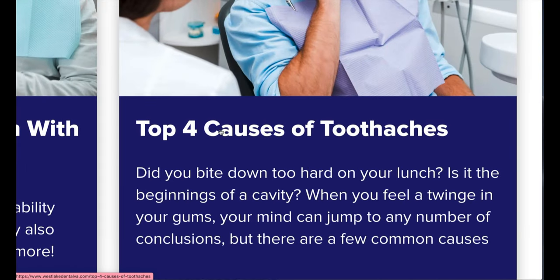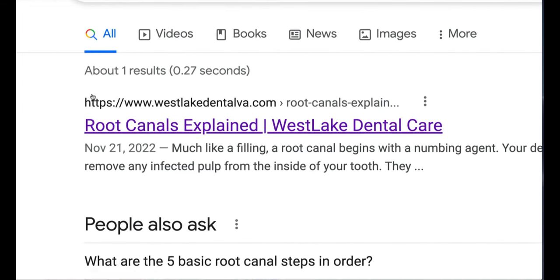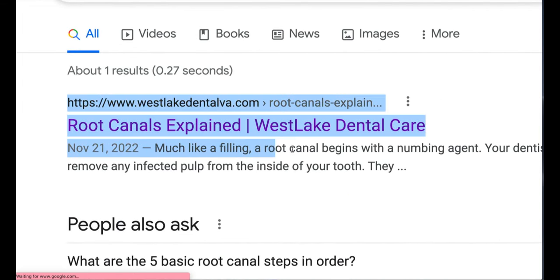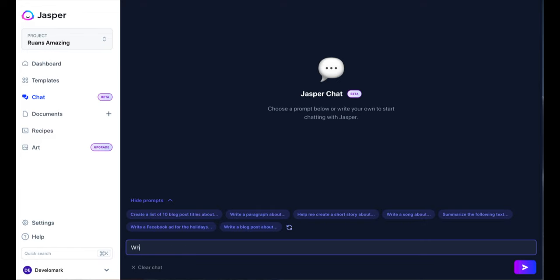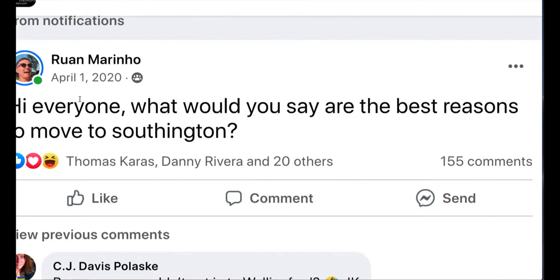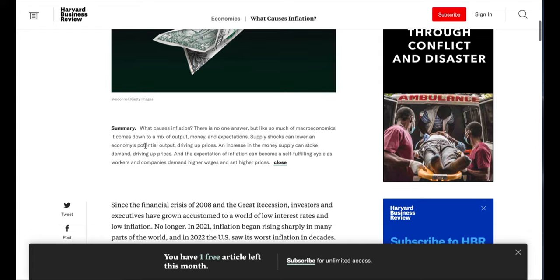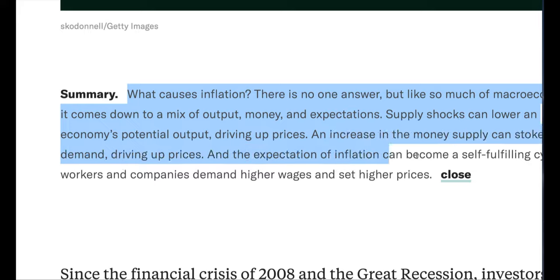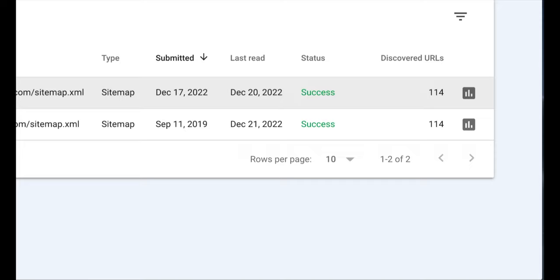Number sixty-one, start a blog and pick keyword-related topics. Number sixty-two, focus on quality articles over quantity. Number sixty-three, write click-worthy titles and meta descriptions. Number sixty-four, capture visitor email addresses to remarket to them later. Number sixty-five, consider using an AI writer to help you generate content. Number sixty-six, post in a social forum for better ideas. Number sixty-seven, listen to your customers' questions for blog ideas. Number sixty-eight, summarize your blog at the beginning of the article. Number sixty-nine, include a video or audio version on your blog. Number seventy, submit a website sitemap in Search Console so all of your articles get indexed.